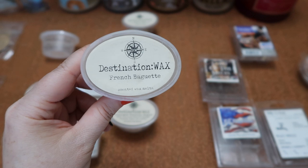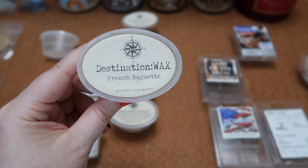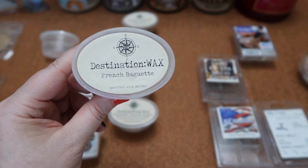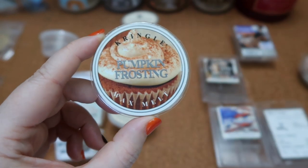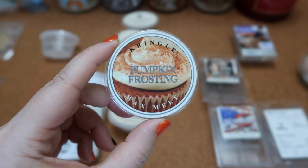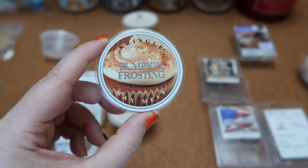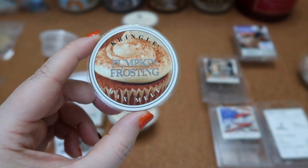I finished this scent shot in Destination Wax's French Baguette — the perfect yeasty crusty baguette, very similar to a spot-on dupe to Bath and Body Works' French Baguette scent. To me it is great alone or as a blender. The scent throw is about a seven and a half for a fourth of the scent shot in my 20-watt hot plate warmer. I finished this wax melt in Kringle's Pumpkin Frosting — another beautiful label. This smells exactly like it's supposed to: sweet icing with pumpkin spice. You get more of the icing, confectioner's sugar, and just a little pumpkin spice. The scent throw was about a seven for the scent shot split into thirds in my Scentsy Accord warmer.